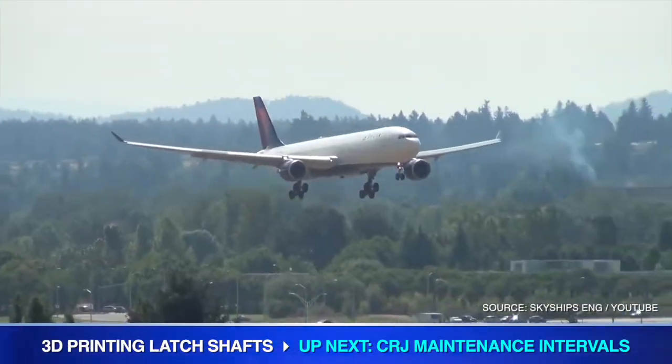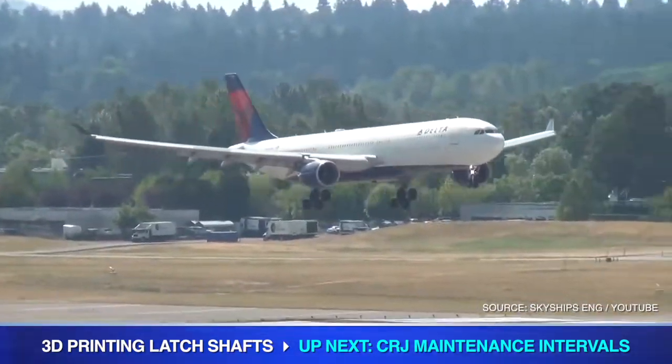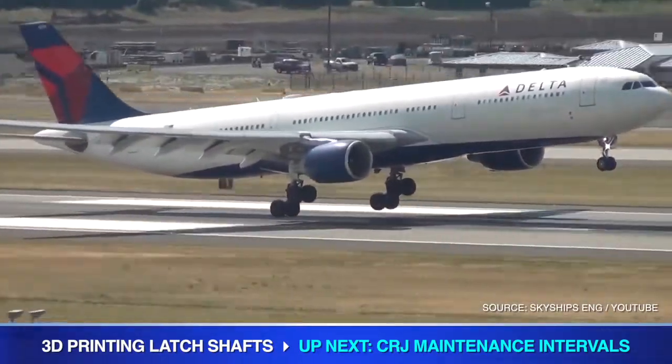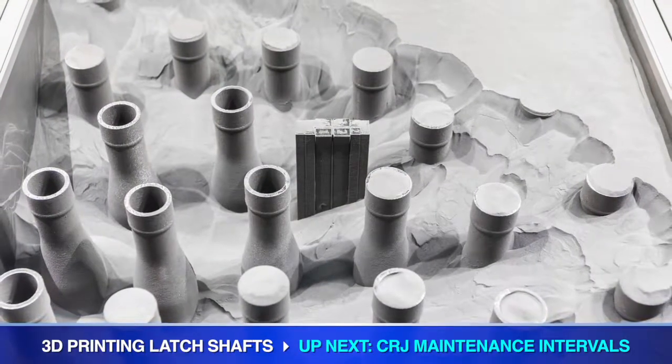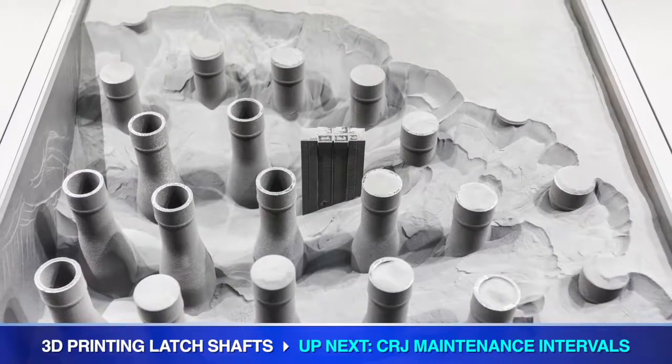Airbus Helicopters plans to deliver 2,200 components a year once production is fully operational. Qualification is scheduled to be complete at the end of 2018, with serial production starting in early 2019. The first A350 components are set to take to the skies in 2020.